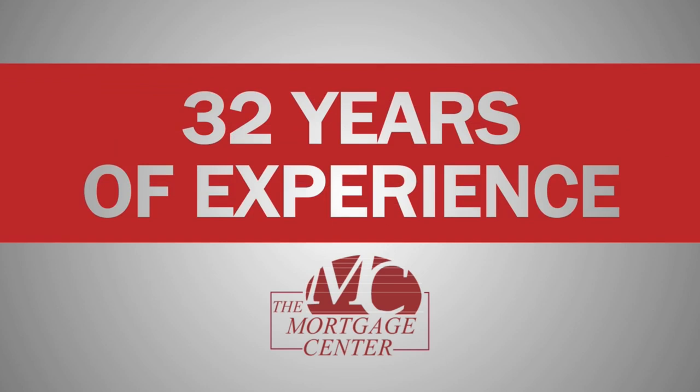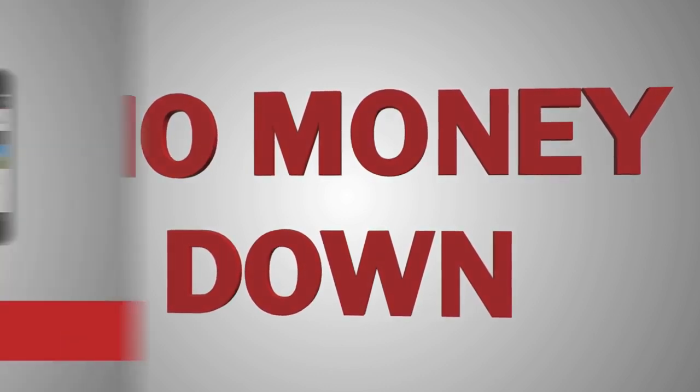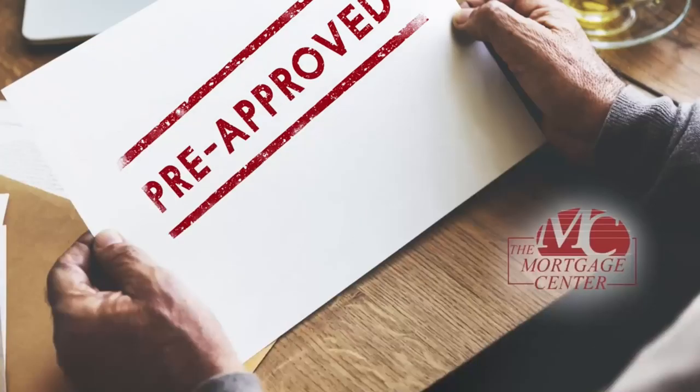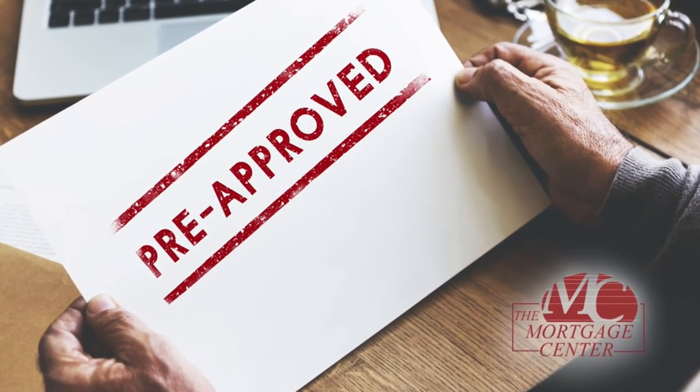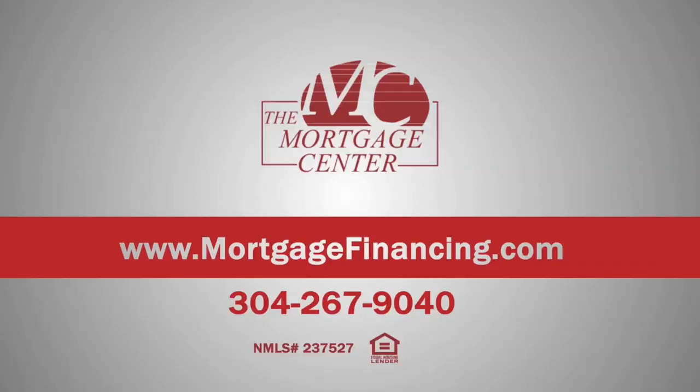Finding the right home can be a tough decision, but finding the right lender doesn't have to be. With 32 years of experience, the Mortgage Center knows how to find the right loan for you that requires little or no money down. The Mortgage Center's mobile-friendly website makes the application process quick and stress-free. You'll want to get pre-approved before you contact any real estate agent or builder. Whether you're purchasing or refinancing, call the Mortgage Center at 304-267-9040 or visit MortgageFinancing.com today.